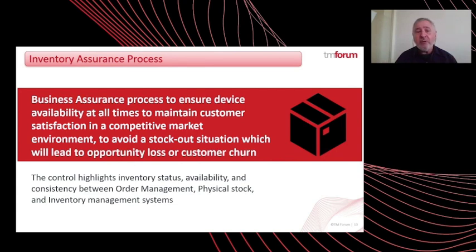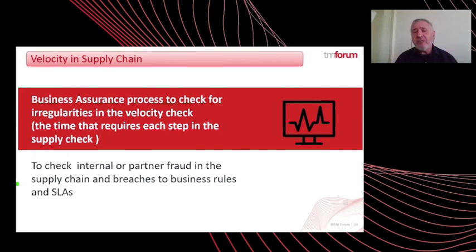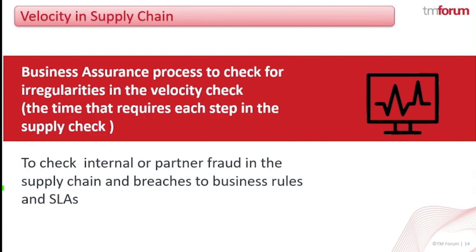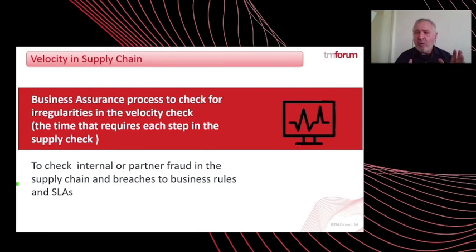The third control is about velocity. As part of this ecosystem, you have many stages, and measuring the time that each stage in the provisioning chain takes is important from two aspects. The first is to verify that all SLAs are met and, if there is a problem, to pinpoint where it is happening. The other aspect is that velocity controls are very good for detecting fraud. As part of this Mega Catalyst, we implemented these three controls, and we have seven additional ones planned for the future.